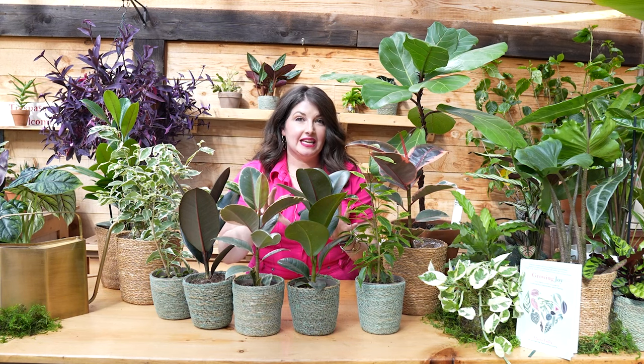These plants love light. If you want your ficus to thrive in your home, give them light. These are not low light plants.